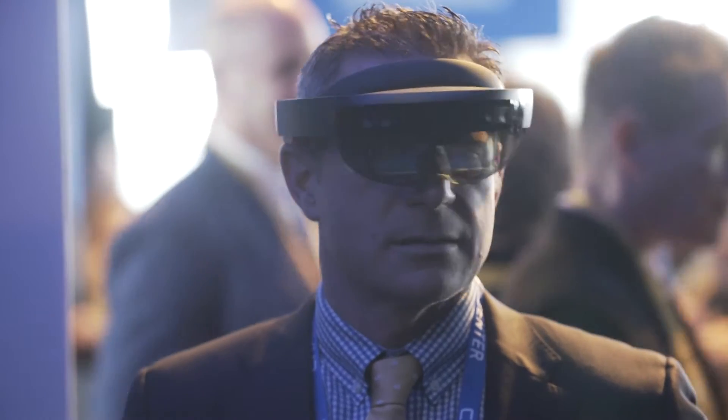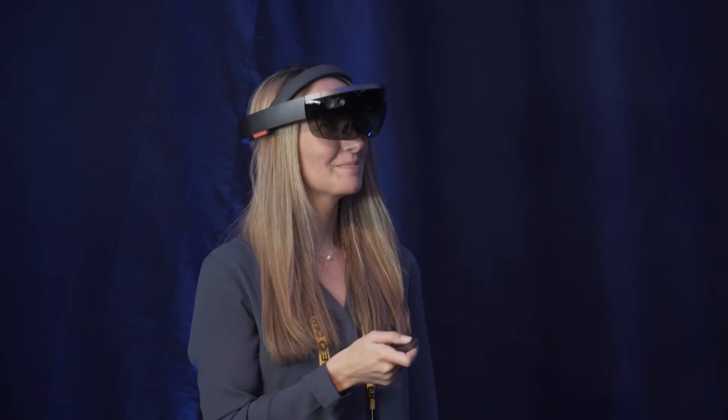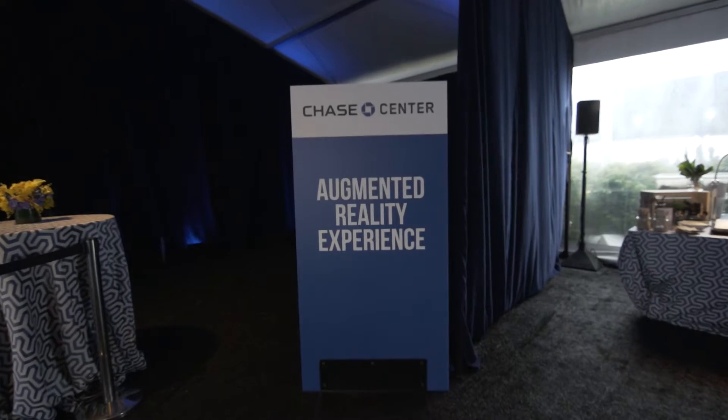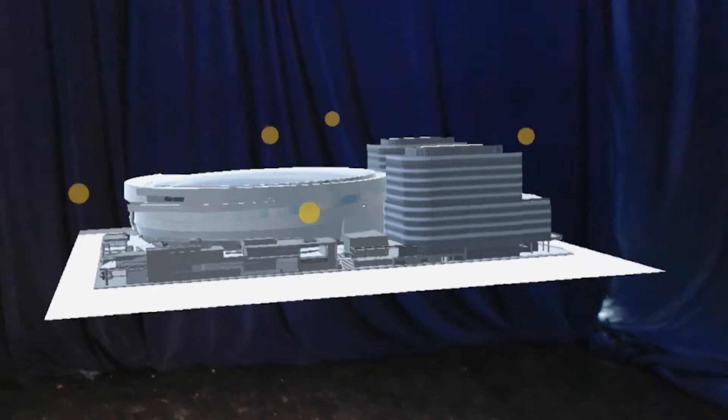I wanted to look for a way to bring this new arena and district to life, so it made sense — since we're going to be on the property — to use this technology called augmented reality to actually have the arena come to life right in front of you.